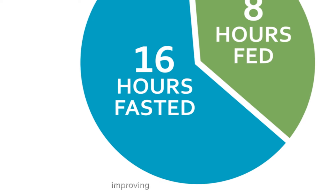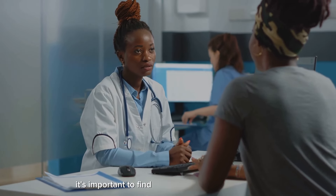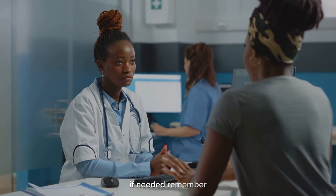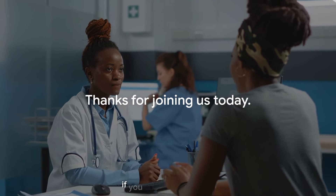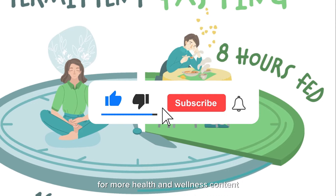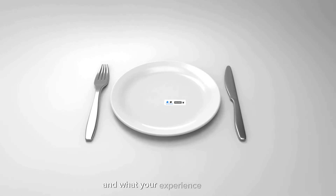Intermittent fasting can be a powerful tool for managing weight, improving blood sugar control, and promoting overall health. However, it's important to find a method that works for you and consult with your doctor if needed. Remember, consistency is key. Thanks for joining us today — if you enjoyed this video, leave a thumbs up and subscribe for more health and wellness content. Let us know in the comments if you've tried intermittent fasting and what your experience was like.